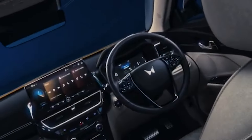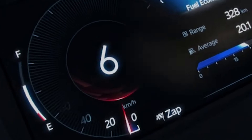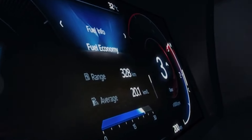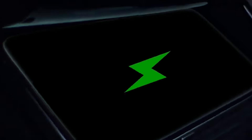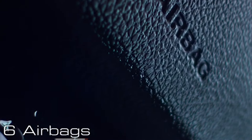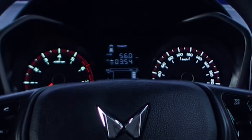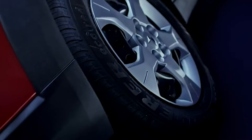Now let's talk numbers. Despite all these upgrades, the XUV3XO comes at an attractive price point, starting at just ₹7.4 lakh. It's not only more affordable but also offers better value considering the vast improvements. Whether you're looking at the base model or the top-end variant, the XUV3XO is positioned competitively in the bustling Indian SUV market.